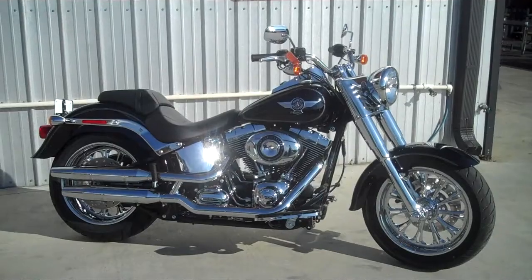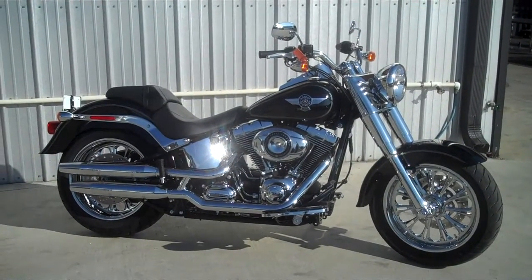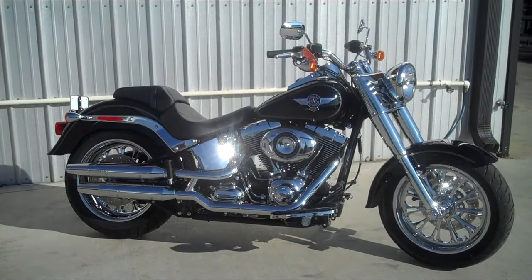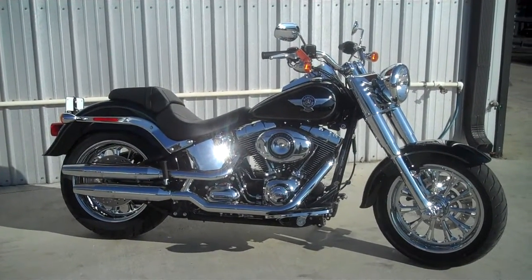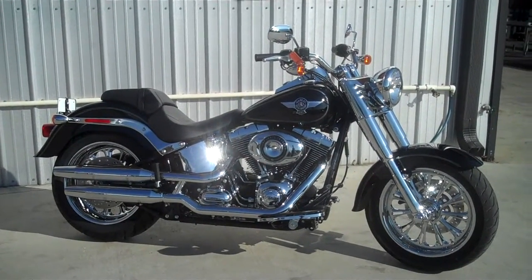You can also check us out in Pigeon Forge, or Wildcat Harley up in London, Kentucky. We are the riders' destination. If you're not looking for a new bike but looking to accessorize yours, come on in and talk to our chrome consultants and they'll hook you up.